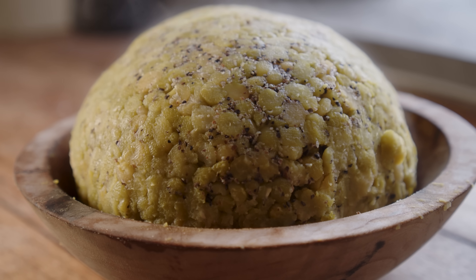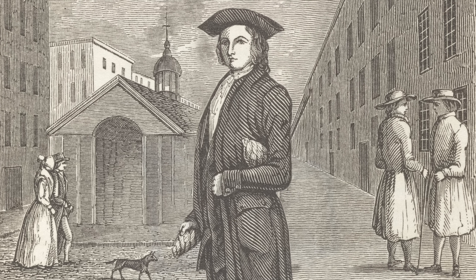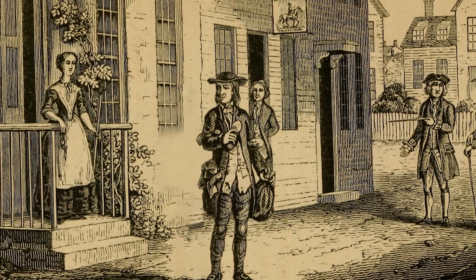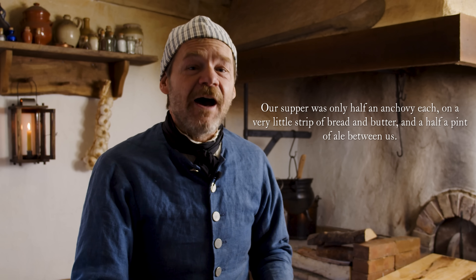I went digging for all kinds of suppers and found a very interesting one in Benjamin Franklin's autobiography. He was living the life of a young bachelor and had an upstairs neighbor that he was eating supper with. It says: 'Our supper was only a half an anchovy each, on a very little strip of bread and butter, and a half a pint of ale between us.' A very light supper indeed.